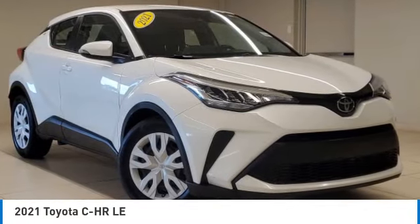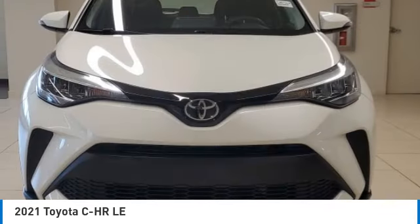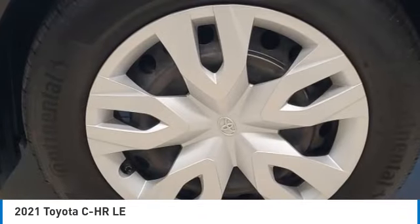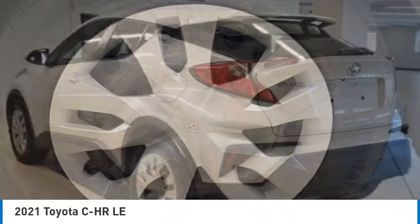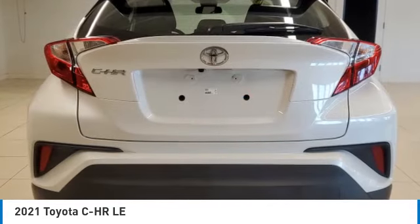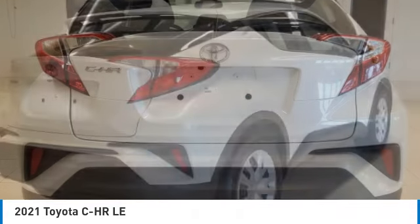Come test drive the 2021 C-H-R. The Toyota C-H-R's fresh design makes it stand out in the crowd, and the interior oozes with style. The C-H-R handles like a race car and has all the safety features you'd expect from a Toyota vehicle.